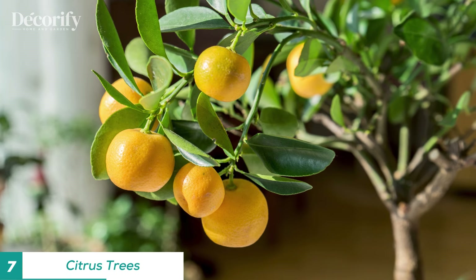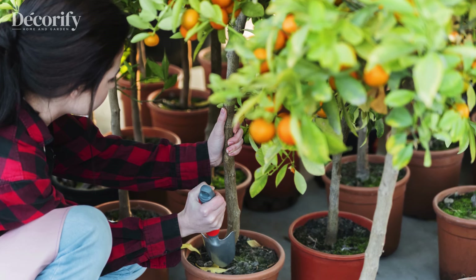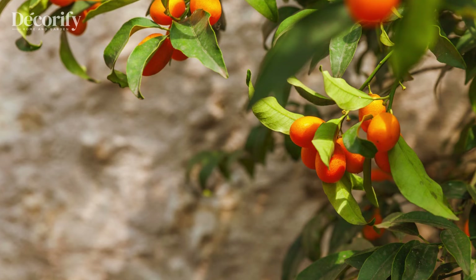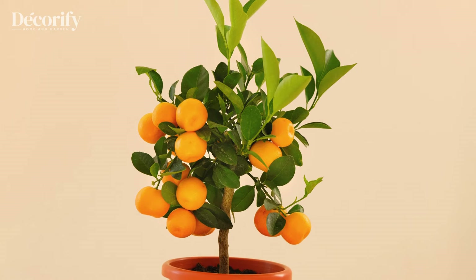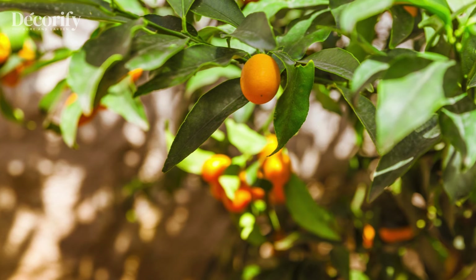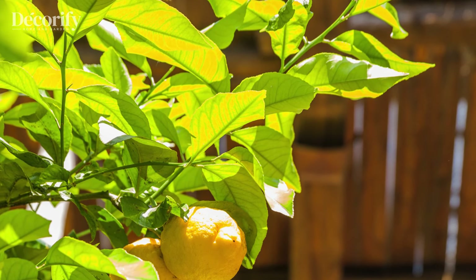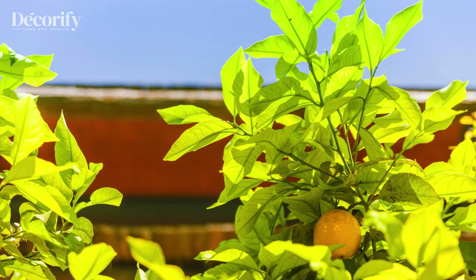Miniature citrus trees, like lemon or orange trees, bring joy and abundance to any home. In Feng Shui, their round, bright fruits symbolize prosperity, while their fragrant blooms fill a space with positivity. Citrus trees require a lot of sunlight to thrive, so placing them in a bright spot is ideal. They also prefer consistent moisture, so regular watering is essential. Beyond their symbolism, these trees can also provide fresh fruits, adding a practical touch to your decor. Whether placed indoors or outdoors, citrus trees are a charming way to invite abundance and energy into your life.